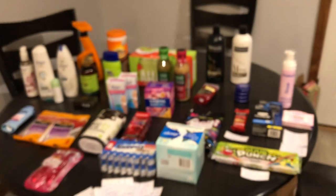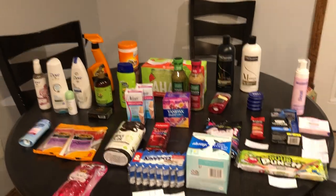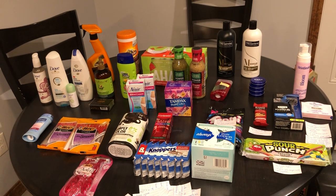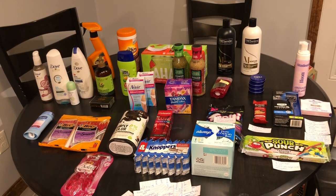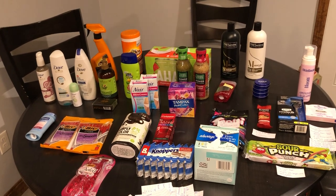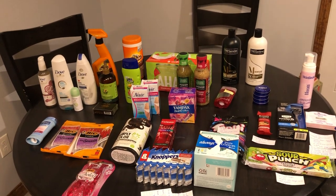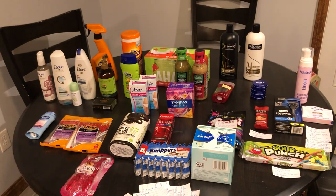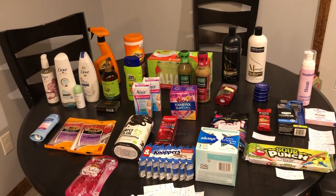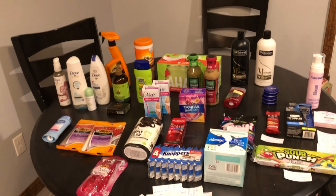I hope you guys enjoyed today's video — there are some really awesome deals out there. If you have any questions, please leave them down below. If you are new to any of the rebate apps, definitely check out our referral links below — it helps us out and will help you guys out too. Don't forget to like, comment, and subscribe if you are new here. And as always, happy couponing!